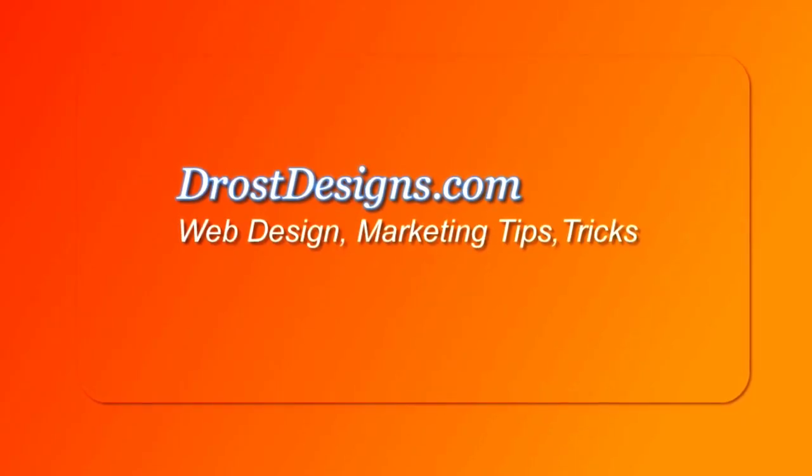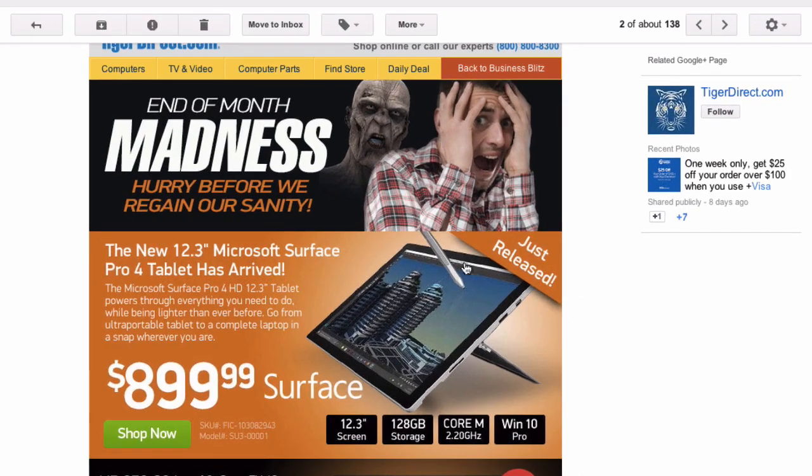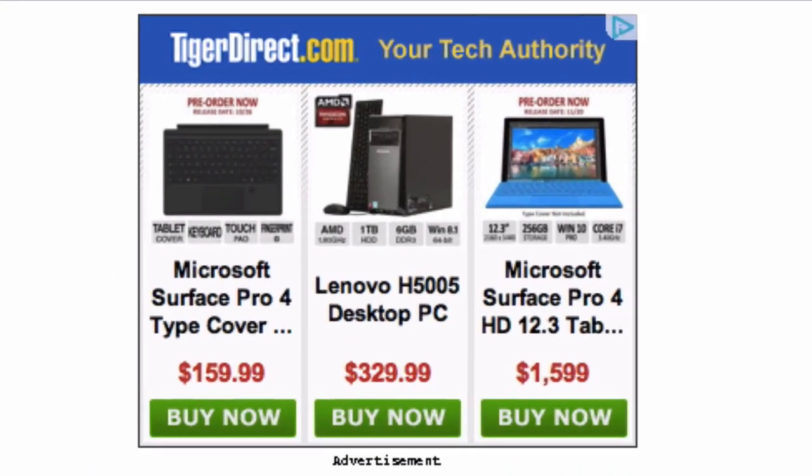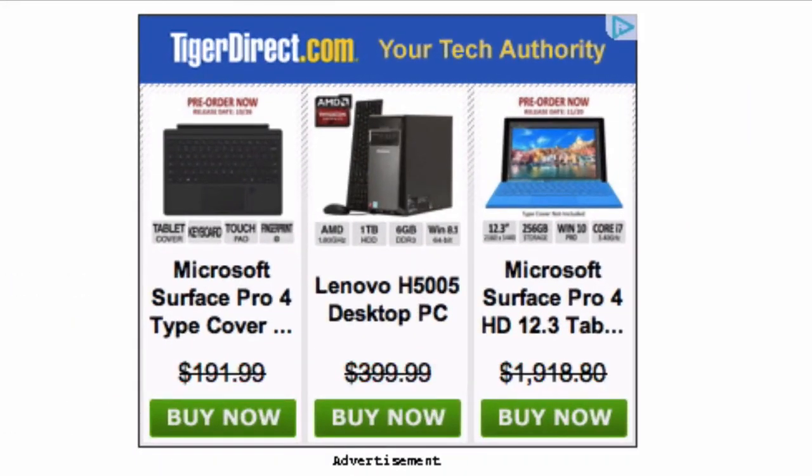Herman Drost, DrostDesigns.com. Recently I was shopping online for a new computer. Even though I decided not to buy one at that moment, ads kept popping up on all different online sites everywhere I browsed. So even as I got distracted looking at different things online, the ads kept appearing before me.